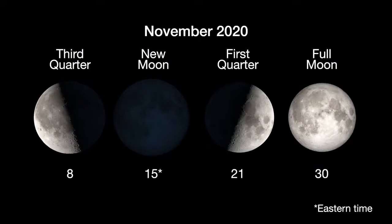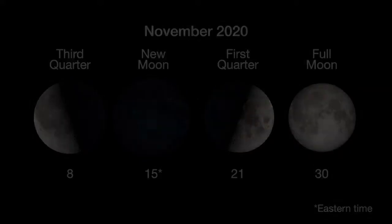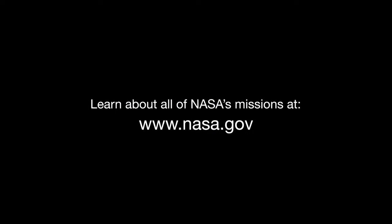Here are the phases of the Moon for November. You can catch up on all of NASA's missions to explore the solar system and beyond at nasa.gov. NASA Jet Propulsion Laboratory, California Institute of Technology.